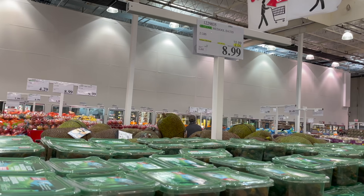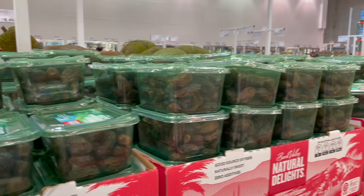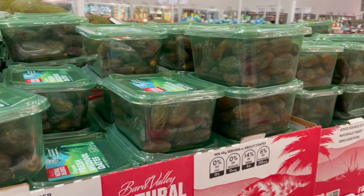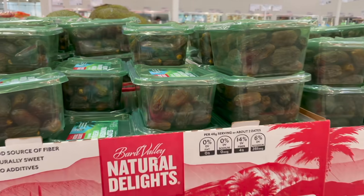Randomly enough, dates are on sale — the organic Medjool dates are $2 off at $8.99. I'm going to grab a pack because I'm getting to the point in my pregnancy where I'll be eating four to six a day. If you keep these in your fridge or freezer they stay good for months and months.